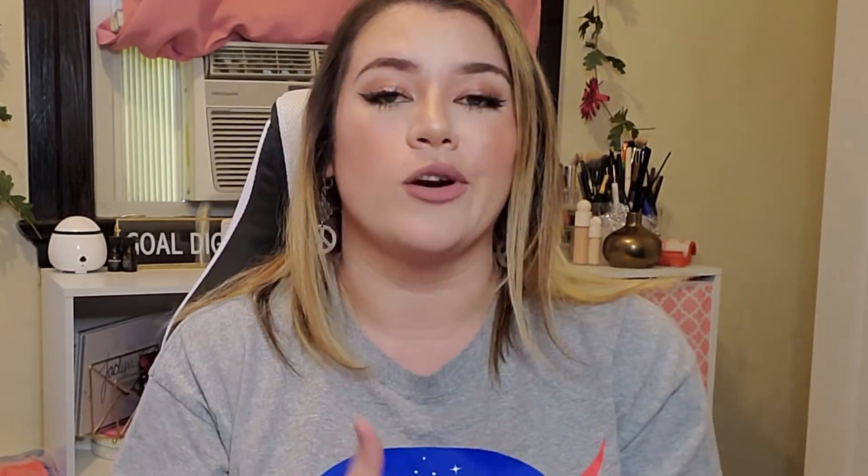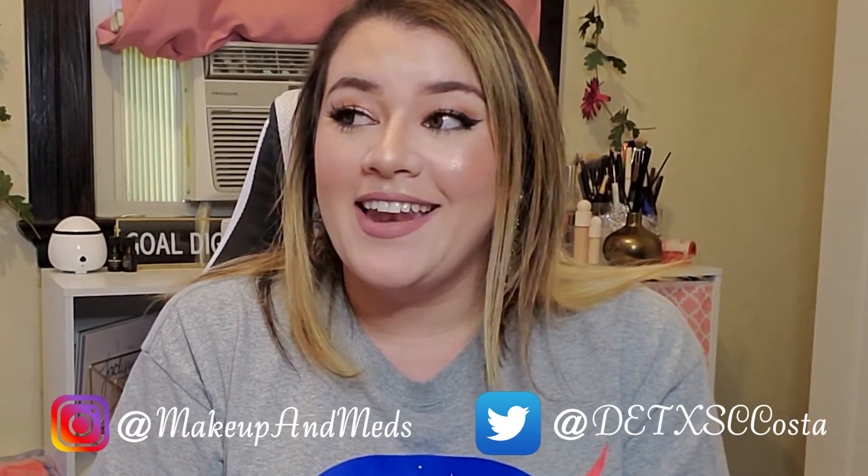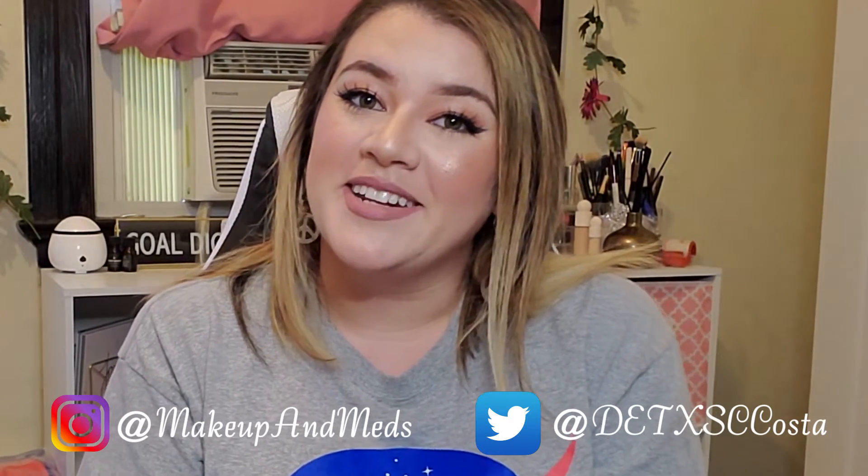That is it for this video. I know this is a quick one — I like it when they're short, easier to watch. If you guys liked this video, please don't forget to give it a thumbs up and subscribe to my channel. I try to post every Wednesday, and if Wednesday doesn't happen, then I'll try to post Saturday. I'm in nursing school right now so my priority is that, which is why some of my videos may be later. But that is all and I will see you guys in the next one. Bye!